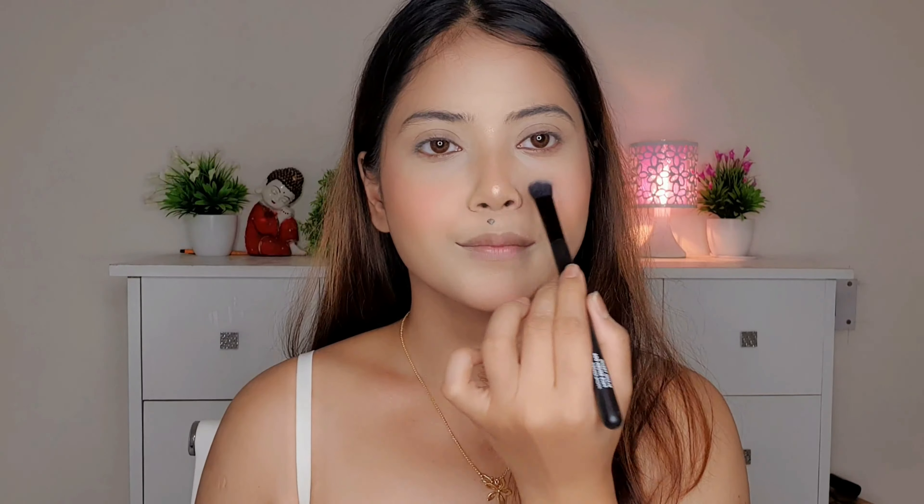Next for blush, I'm using K-Beauty Cream Blush in the shade Sweetheart Pink, applying it with my fingertip. Then for highlighter, I'm using the Maybelline Master Chrome Highlighter in shade 050 Rose Gold. After that I'm setting the base makeup by spraying a makeup fixer all over the face.